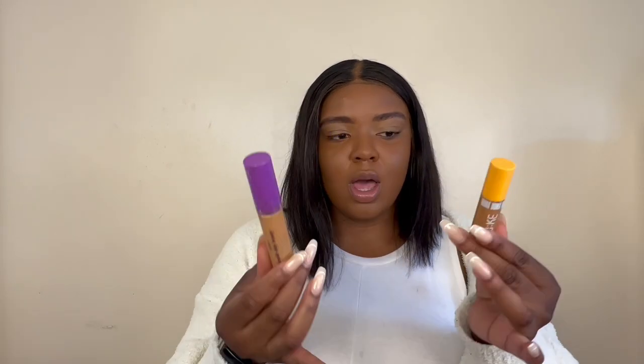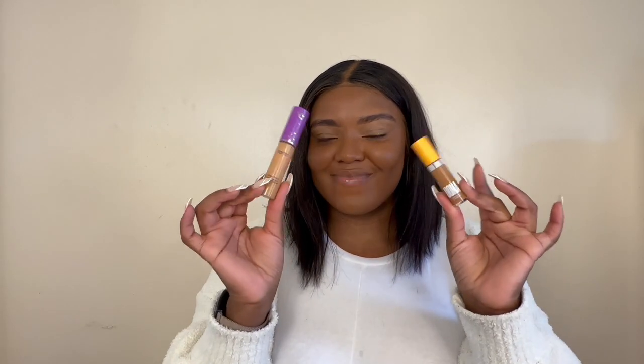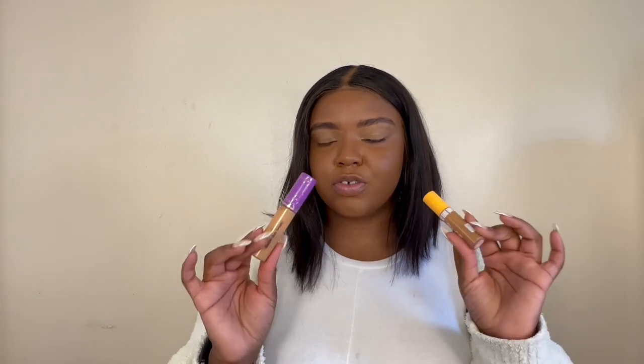It does look like a small bottle. Just for comparison, this is my Tarte Shape concealer which is a 10ml bottle, and this Oma Beauty one is a 5ml bottle — so the Tarte is essentially double the size. I'm not 100% sure of the prices right now but I'll leave them on screen or in the description. I wasn't really paying attention to the size when I bought it, so that's on me.